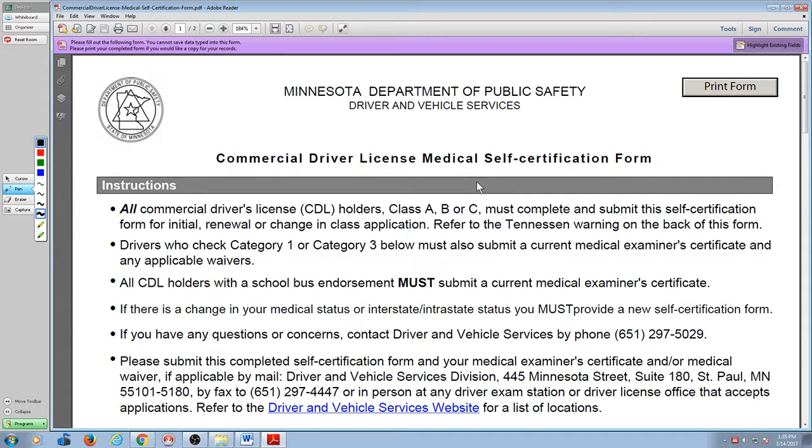Check box number two, sign it, and hand it to them. Use the form I'm giving you today. Put your information on it — check category one if you have a DOT health card; if you don't, check category number two. In your case, category number four. Hand it to them. They'll look at it and go 'okay.' Any questions with that?